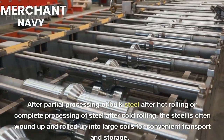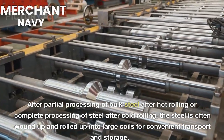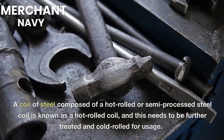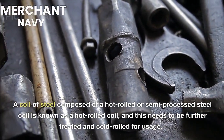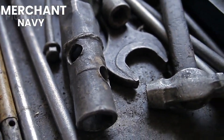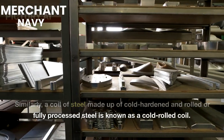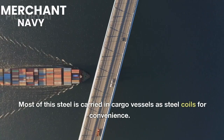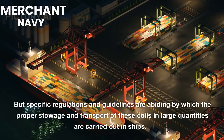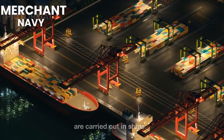After partial processing of bulk steel after hot rolling or complete processing after cold rolling, the steel is often wound up and rolled into large coils for convenient transport and storage. A coil composed of hot rolled or semi-processed steel is known as a hot rolled coil and needs further treatment and cold rolling for usage. Similarly, a coil of cold-hardened and fully processed steel is known as a cold rolled coil. Most of this steel is carried in cargo vessels as steel coils, but specific regulations and guidelines govern the proper stowage and transport of these coils in ships.